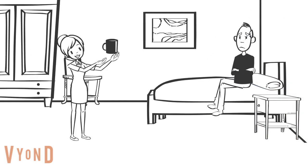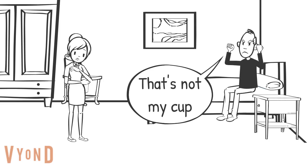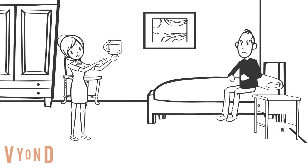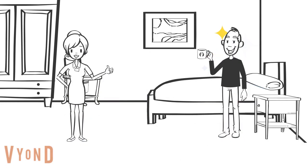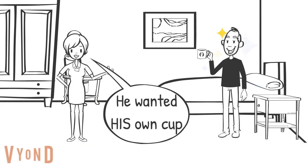Moving into a care home can be difficult, but retaining familiar items can make this transition easier. Access to functional objects supports the person to maintain routines developed over a lifetime and gives them the opportunity to live the lives they want to live.